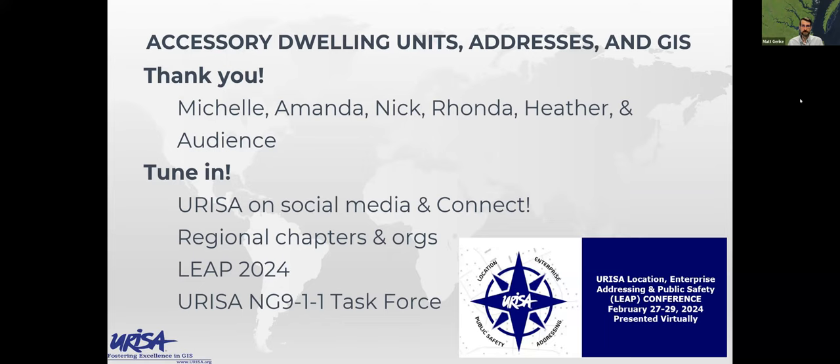Thank you again, everybody. If you have ideas of specific topics or other content that you think would be valuable, or you'd like to contribute in terms of addressing and GIS, please reach out to your folks at URISA. Let's help get more content organized so we can connect with each other and learn. Thank you all and have a great rest of your day.